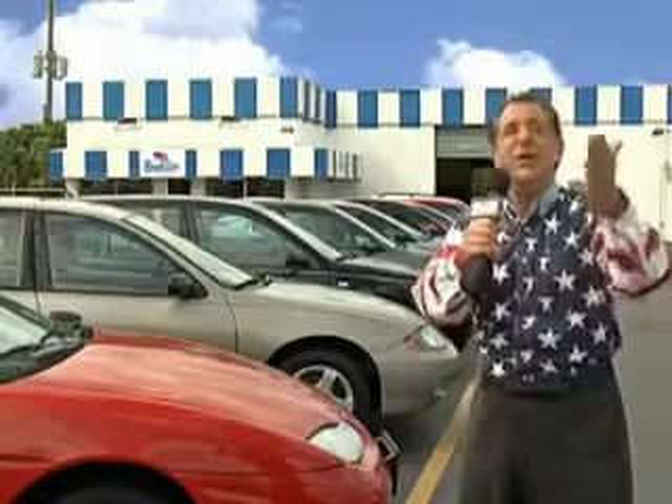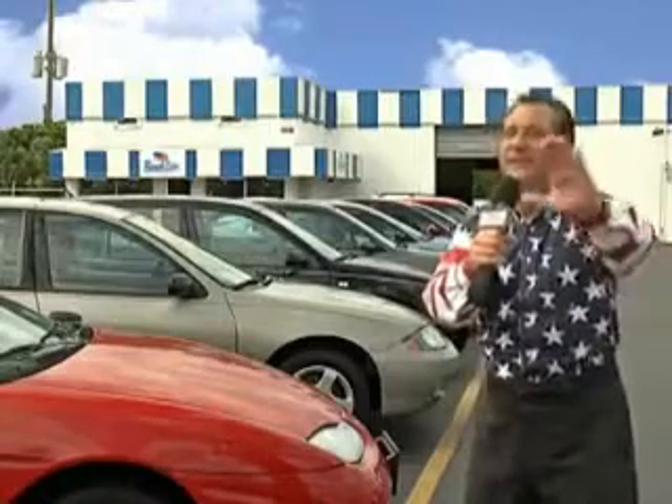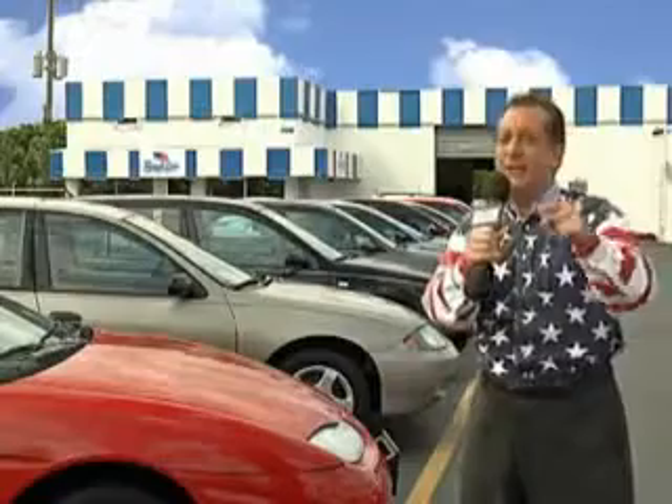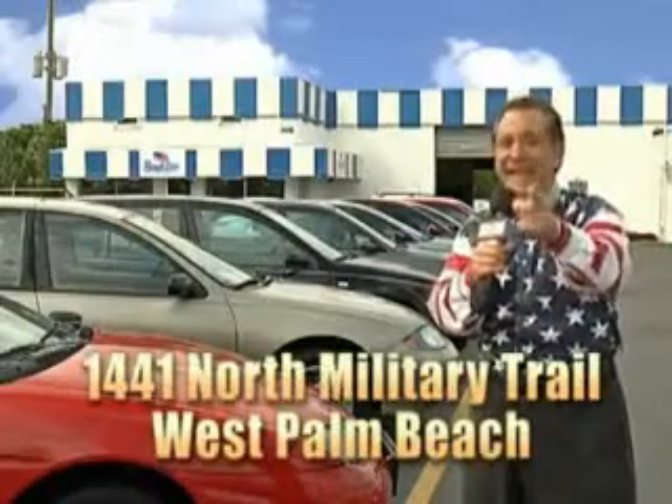And as you can clearly see, we price to sell. And we don't care if you have no credit, or even bad credit. We're going to finance it right here at Beach Cars so you can drive it home today.